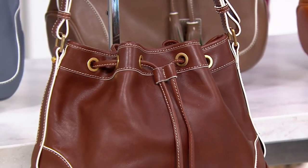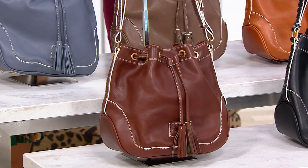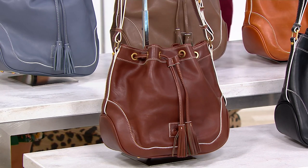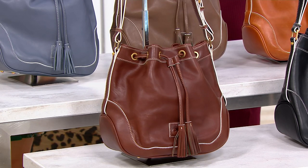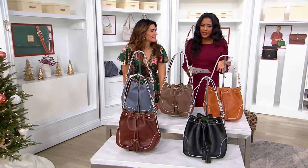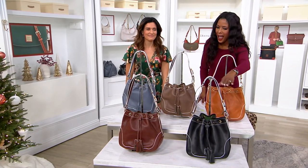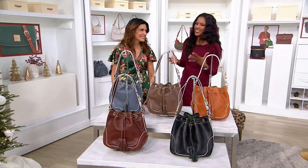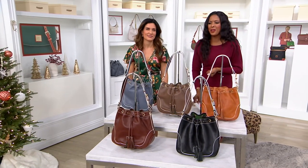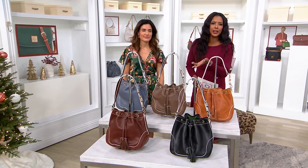Exciting! I was so excited when I saw this bag. This is the Florentine leather drawstring bag. I'm getting bucket bag vibes, and what I'm even more excited about is this white trim. This is part of a new collection. Love that you're getting the opportunity to experience this new collection at a sale price.